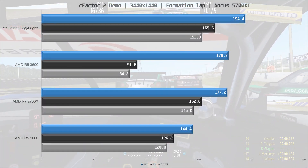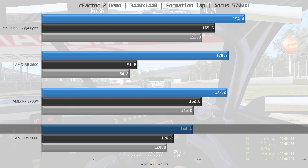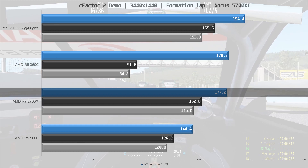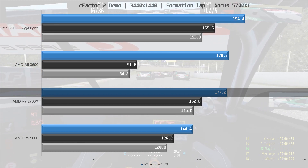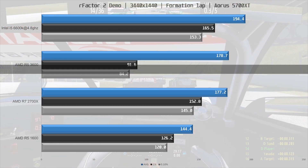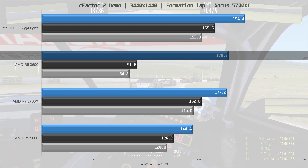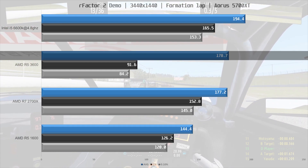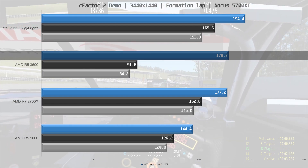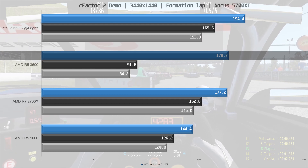In rFactor 2, at the back we find the R5 1600 at 144.4FPS on average with frame times well above 100FPS. The R7 2700X comes in 23% ahead at 177.2FPS on average with frame times above 144FPS. Slightly ahead is the R5 3600 at 178.7FPS — very close to the 2700X. Both the 1% and 0.1% lows fell below 100FPS on every benchmark run, though it wasn't noticeable during gameplay, and the cause is unclear.